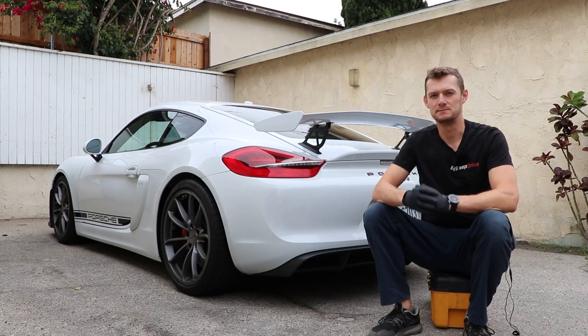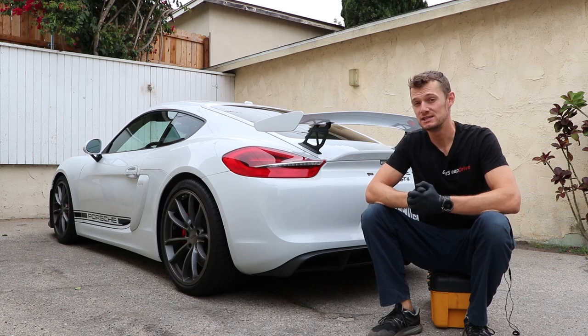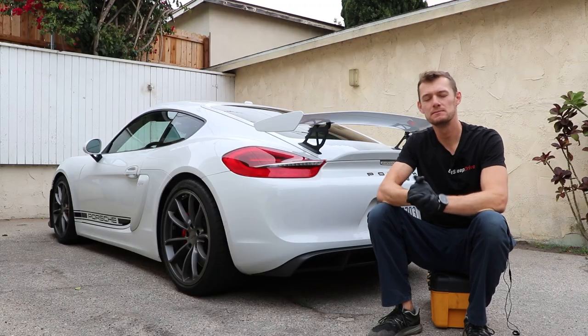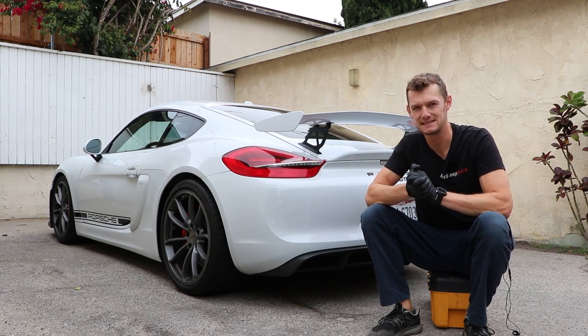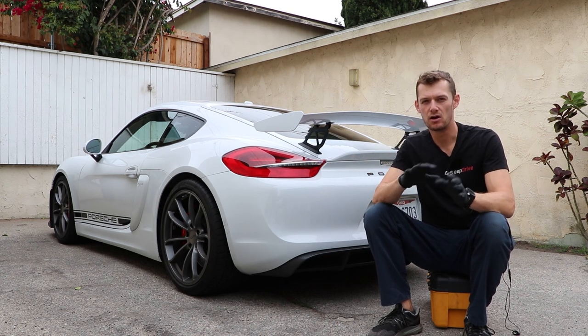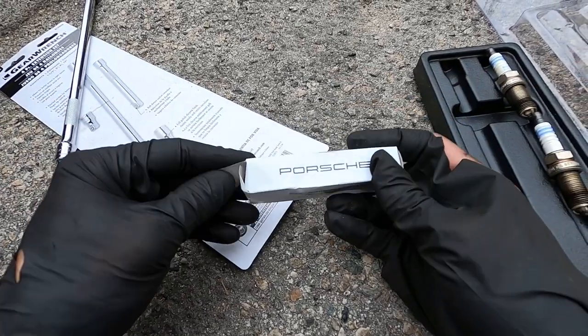Hey there, Kurt with Eat Sleep Drive here, and this is my 981 GT4. It's a 2016 model, and I just hit 36,000 miles. It's time for the 36,000 mile service. Over the next couple videos, I'm going to be doing all the things associated with that service, but this time it's all about the spark plugs.